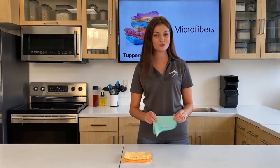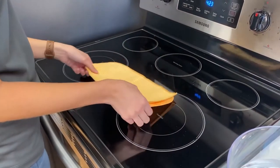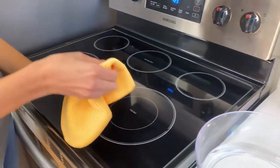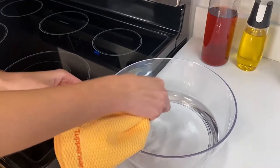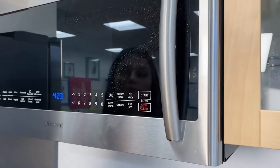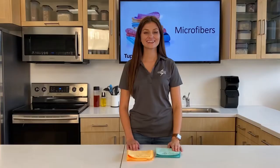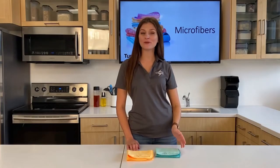Let me show you how to use these towels on this dirty surface. I'm going to fold my microfiber towel in four, so after I wet my towel with some water and remove all the particles and grease residue, I'll have a dry side to polish with. Look how easy that was! Now you can keep clean-up simple and effective with our multi-purpose microfiber towel.